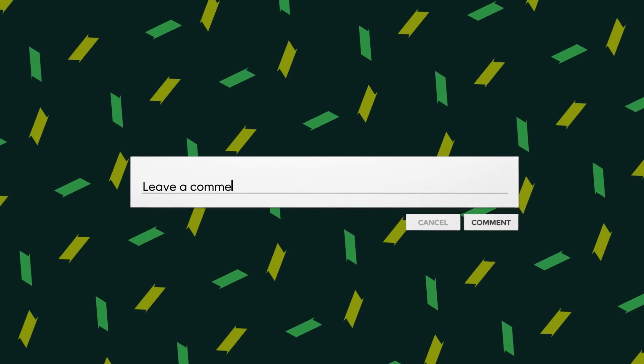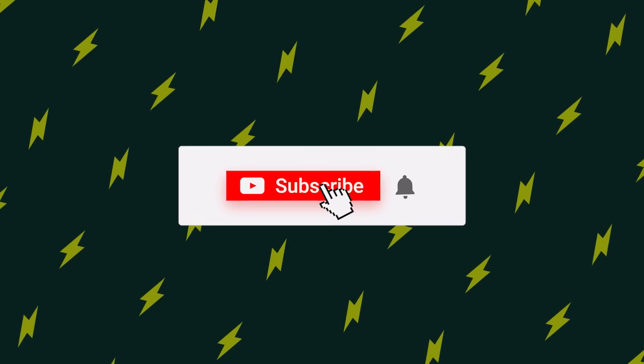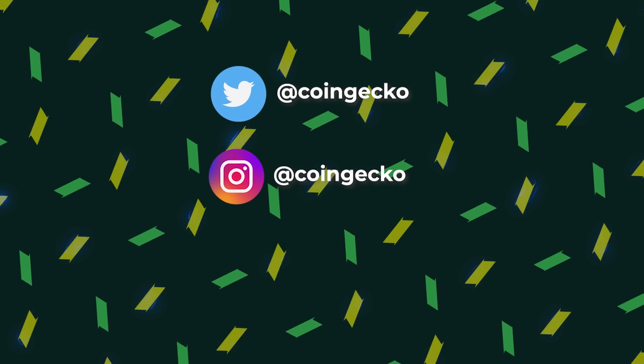Do you use or plan to use the Bitcoin Lightning Network? Let us know in the comments! Remember to like, subscribe and follow us on all our socials for future alpha!